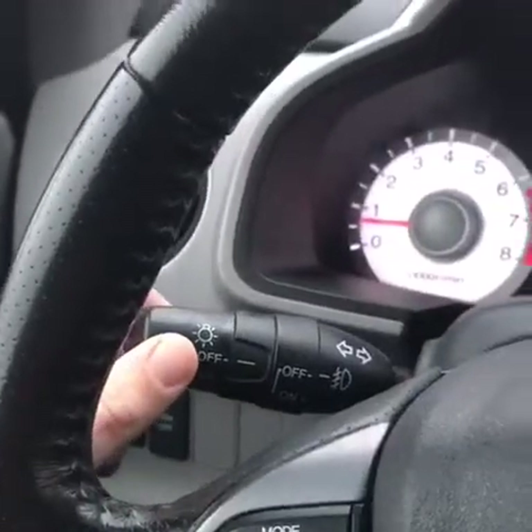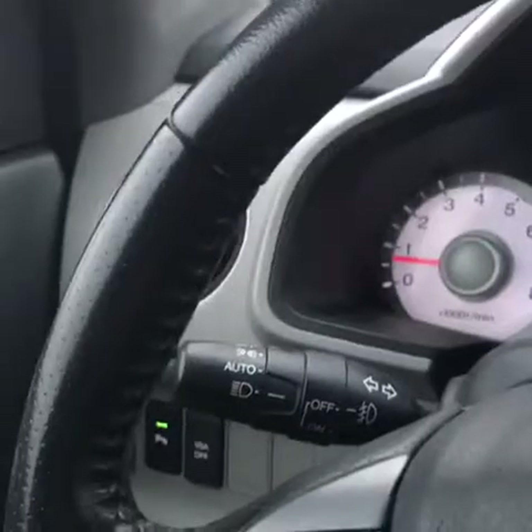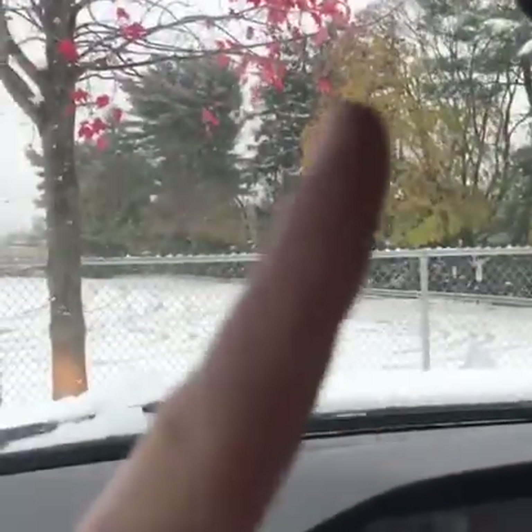Another crucial part to driving in the snow that a lot of people forget about is turning on your headlights. It's crazy — during a snowstorm, your visibility is drastically decreased, so turning on your headlights is actually the first step to let other drivers know that your car is driving down the road.